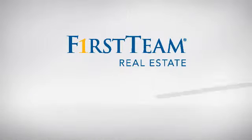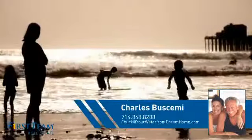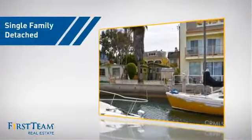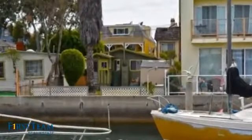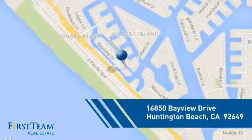At First Team Real Estate, you'll find just the right home for you. This video is brought to you by your real estate agent, Charles. This detached home is a great choice for families who want the privacy of their very own lot, and it's located in the Huntington Beach area.